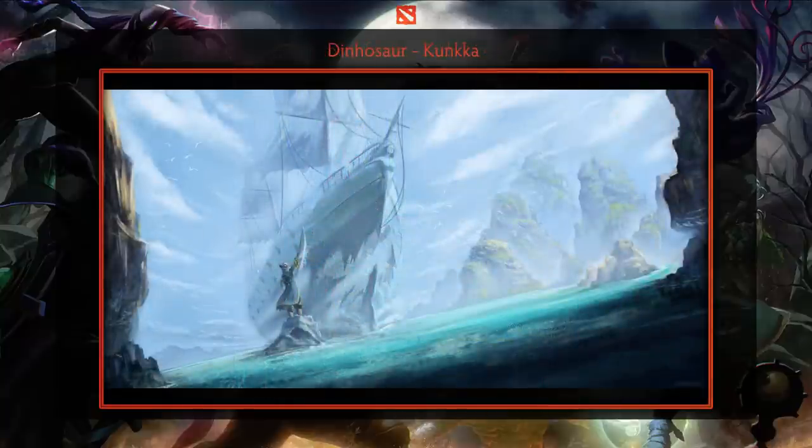Next is a ridiculously awesome digital painting of Kunkka commanding his ship, created by Dinosaur. Not only is the scenery well done, but the overall image is very powerful.